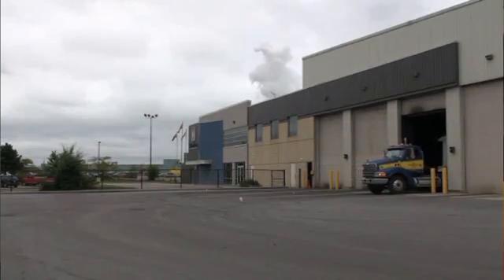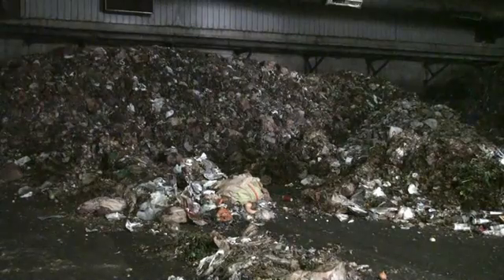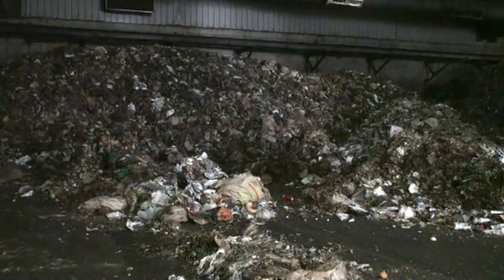So once the material arrives at the facility, it's tipped on a receiving floor where it's visually inspected for contamination. Then a loader will mix it with material that's already been through the process before, called compost hovers. The material is then taken over to a shredder where it's mixed and all the compostable bags are ripped open.